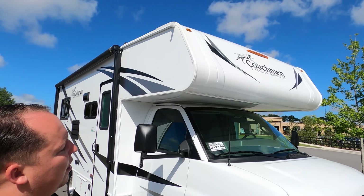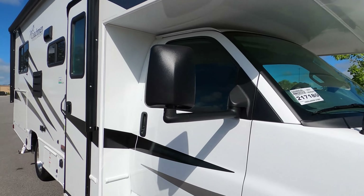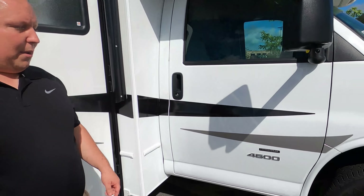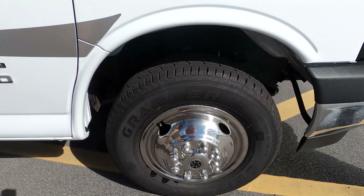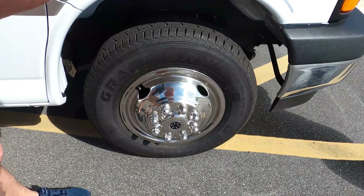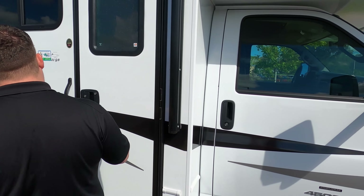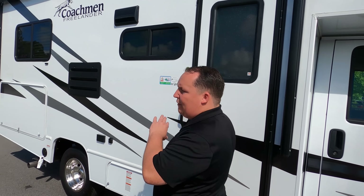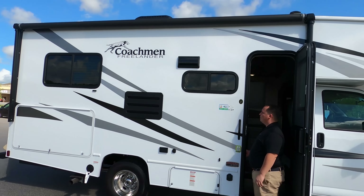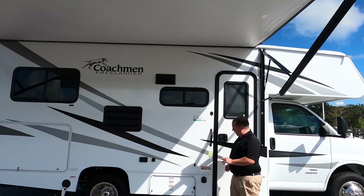Up front there we do have a nice bunk over the cab, Coachman Freelander. Coming down the side, there's not a lot going on on the outside. The tires are the Grabber tires, LT 225-75R16. Coming down the side, no side cameras, but you do have a nice power awning. Let's take a look — good size awning with LED lights. I love that.